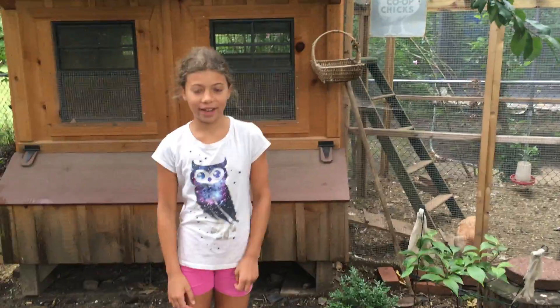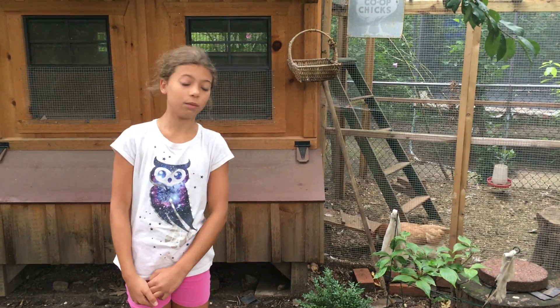Hi everybody, it's Eleni from Hens and Chicks, and in this video I'm going to be talking about broody chickens and how to deal with them.